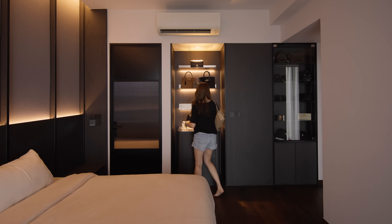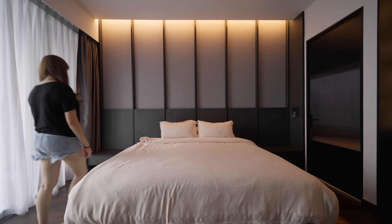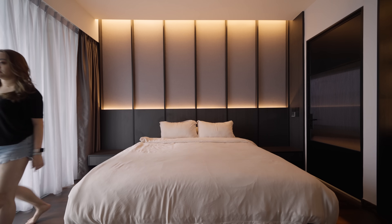We wanted a cosy sleeping area. We always kept this room TV-free. We have a very clean background with the headboard in grey felted cloth, which adds a soft touch to the whole design.